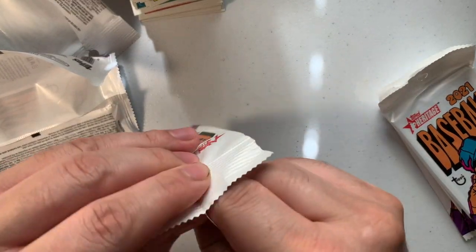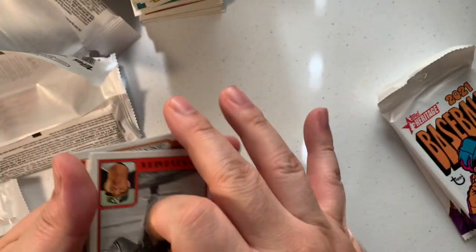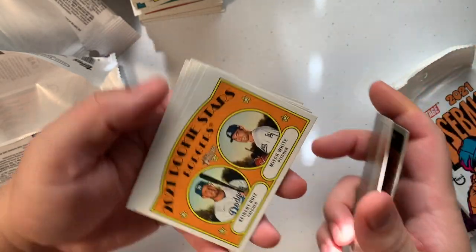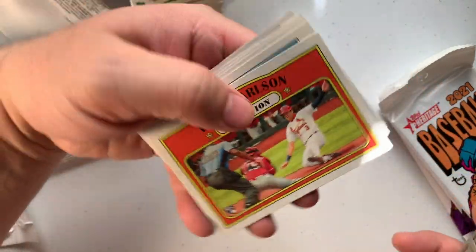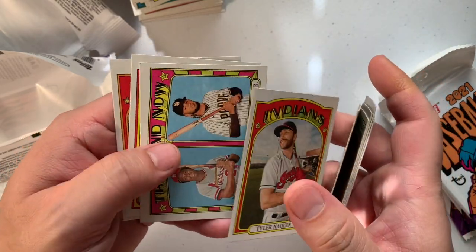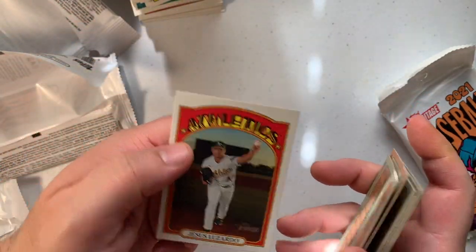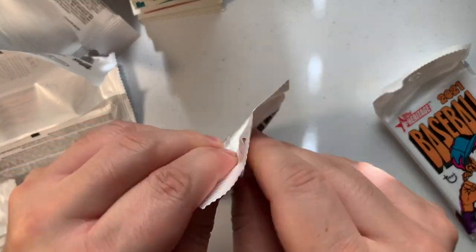Fourth to last pack — let's see what we got. Eduardo Escobar, Hunter Dozier, Mitch White, Kibert Ruiz, Tilly Clarkson, Patrick Corbin, Tyler Necking — oh, that one's bad. A Brandon Crawford and another Escobar — would you look at that, a double. Okay, let's see if we get some good ones, down to the last three packs.